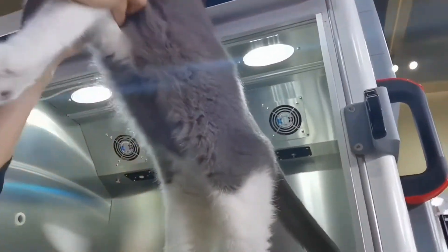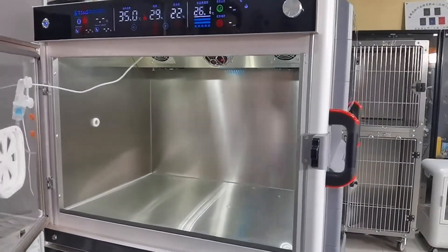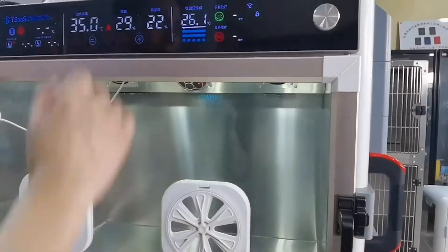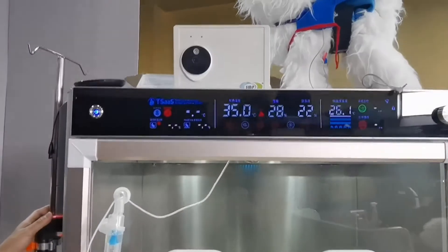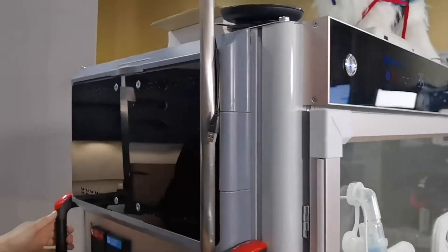Once I take him out, about five seconds later, it's going to go back to zero, because there's no living animal inside. When we move around, you can see all the portals.